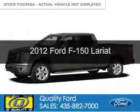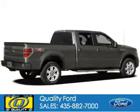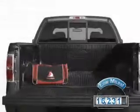This is a used 2012 Ford F-150, powered by four-wheel drive, a 3.5-liter six-cylinder engine, and a six-speed automatic transmission. With fewer than 20,000 miles, this vehicle has a long road ahead.